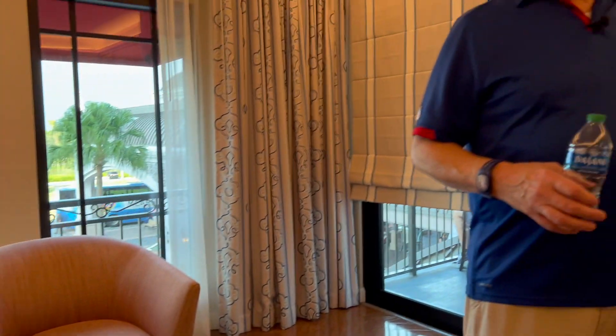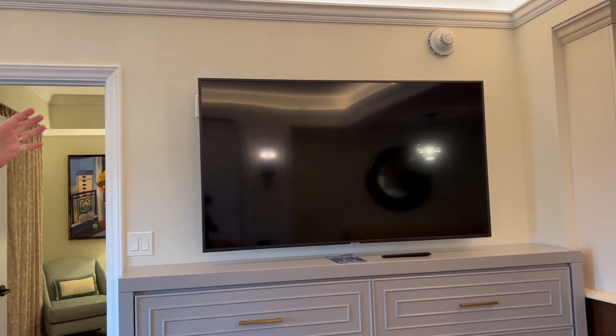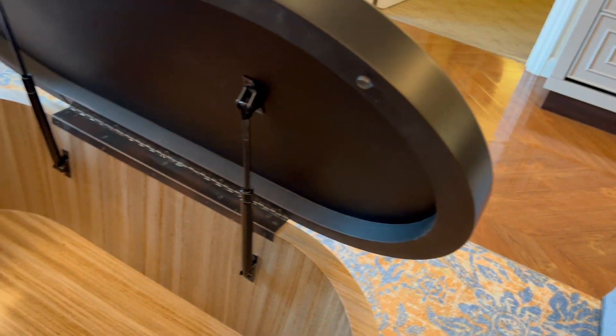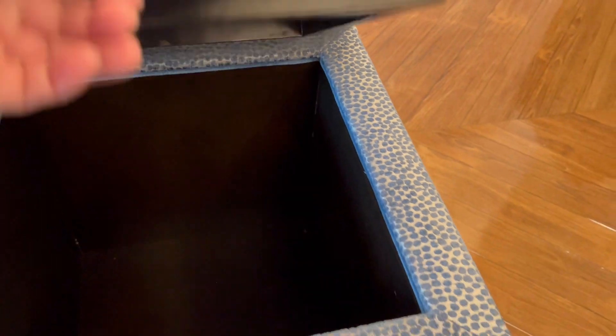One of the things I really get a kick out of is when the TVs are large enough for the rooms now. This over here looks like storage — yes, it is. It's a storage unit and it is on wheels so it does roll. And then there's more storage here too. So there's plenty of storage here.